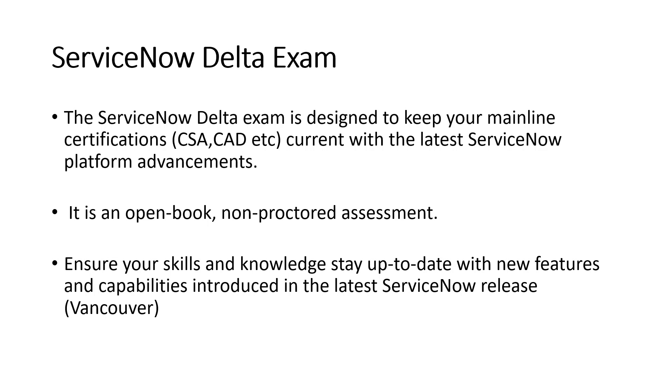The delta exam ensures your skills and knowledge stay up to date with the new features and capabilities introduced in the latest ServiceNow release. For example, if you earned your CSA certification in the Tokyo release and then there's a Utah release and now the Vancouver release, this delta exam helps you stay current with the new updates. The questions will be related to the new features coming in the new release, like Vancouver here.